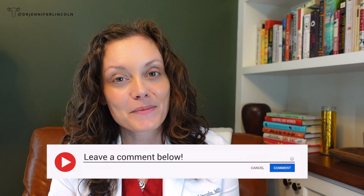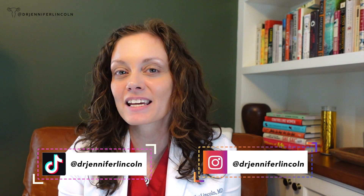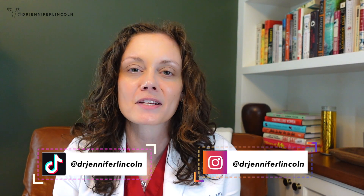Let me know your thoughts, questions, and concerns about PID or something you learned today in the comments below. I've got references and resources in my show notes if you have further questions. Until next time — stay safe, stay protected, and hey, maybe go get a test and know your status. Bye!